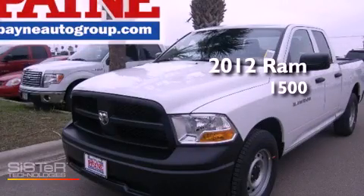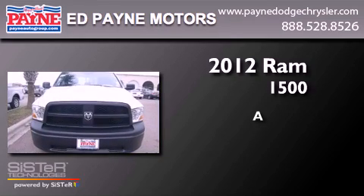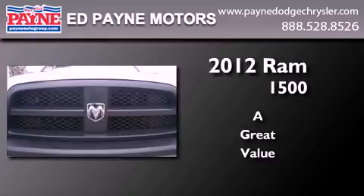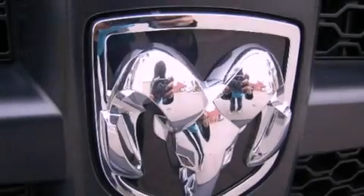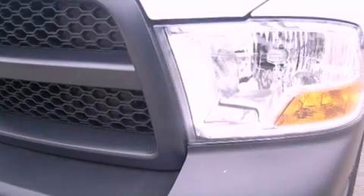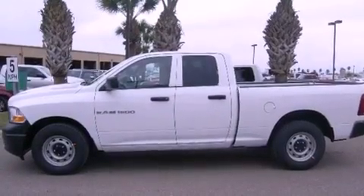This is a brand new 2012 Ram 1500. Features include traction control and stability control systems, heated side view mirrors, tinted glass, dusk sensing headlights, an anti-lock braking system, side curtain airbags, and air conditioning.